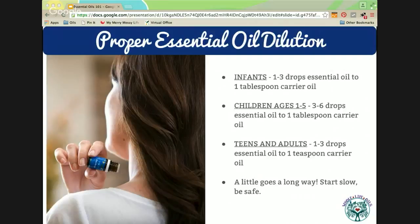Here is proper topical dilution. All of this information is also on my blog — just type into Google 'My Merry Messy Life plus Discover Essential Oils' and you will find the post. So you don't have to frantically write down everything you see here — you can find it all online.